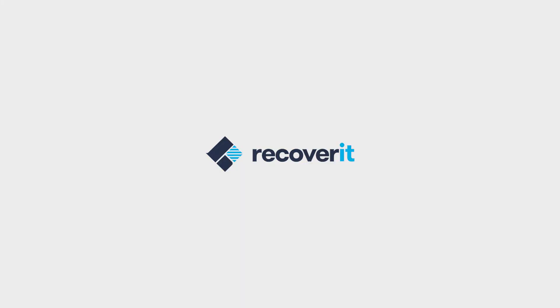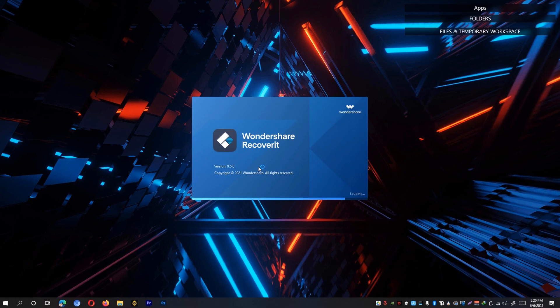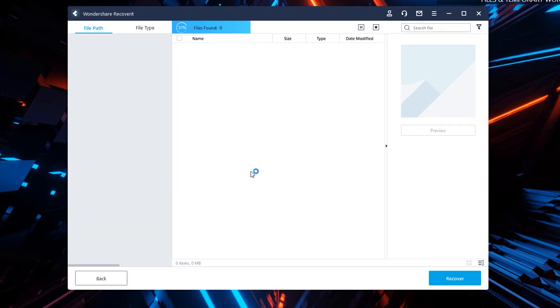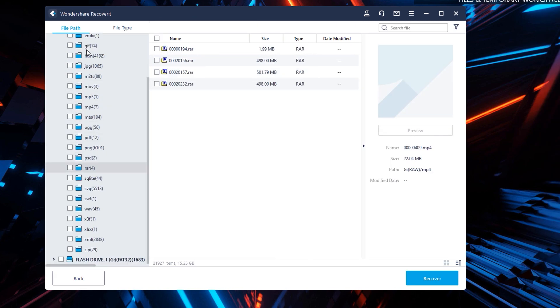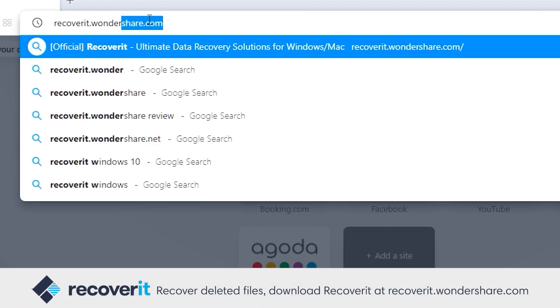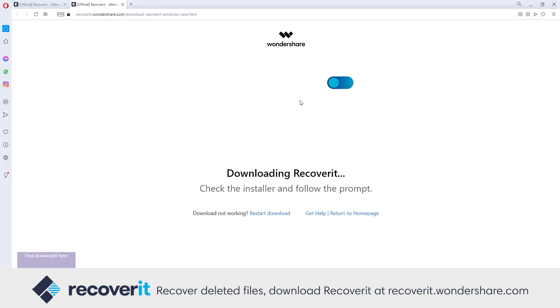But before we start, our sponsor for this video is Wondershare Recoverit, a powerful software that allows you to recover lost or deleted files from your flash drive, portable drives, hard drives, or basically any storage device. It supports various file formats and recovers documents, images, archives, or even video files. To download Wondershare Recoverit, simply go to recoveryit.wondershare.com and click on the download Windows installer version. If you want to watch my full review, simply click the link somewhere here.